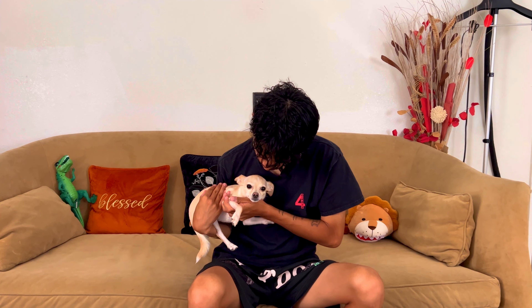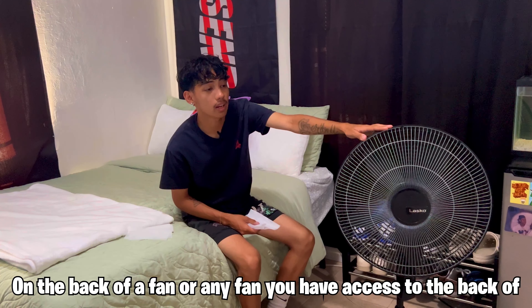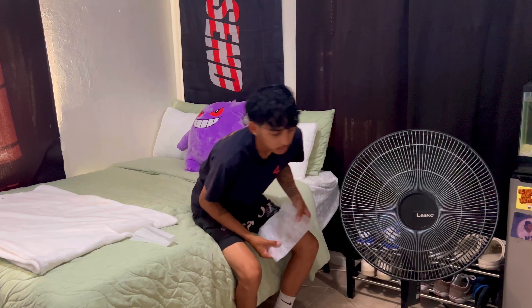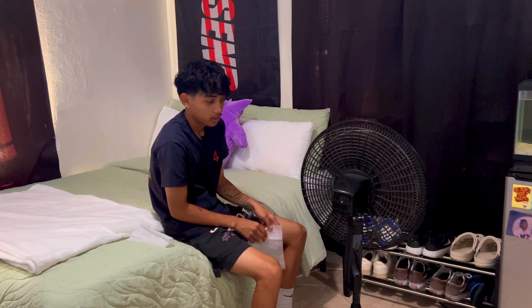TikTok life hack number six — supposedly if you put a scrunchie around a can, say if you're by the pool, it's supposed to float. What a can would do without a scrunchie is just sink. With the scrunchie, supposedly it's supposed to help it float so if you're swimming or chilling in the pool, the can just floats next to you. Nope — it sank!